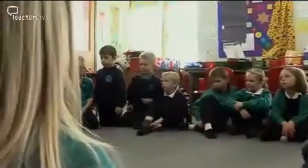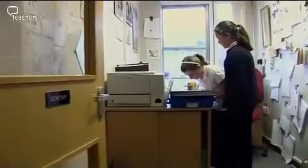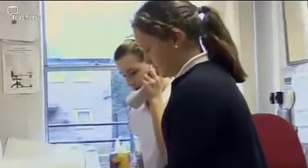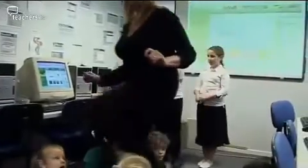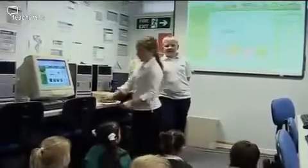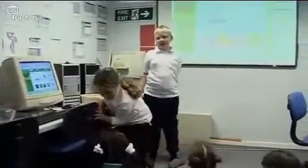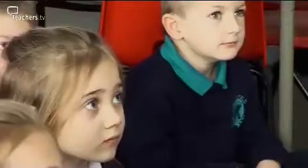The ethos of independence runs through the whole school. Pupils answer the phones at lunchtime, and Year 6 pupils run the ITC club without adult supervision. Today we're going to be learning a new topic about animals and plants and things like that. How do the staff encourage independent learning in the classroom?